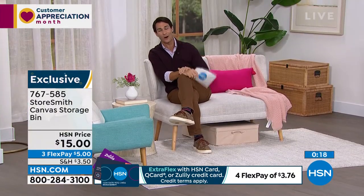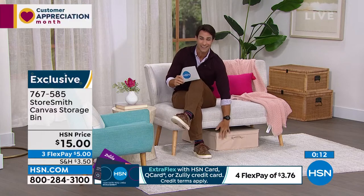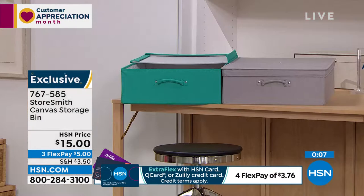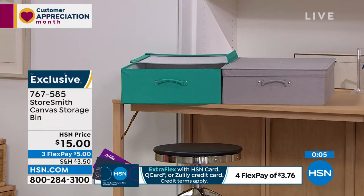We already have a lot of people on the phone picking this up at the great price of fifteen dollars. Your color options are tan, teal, and gray. The gray is the most popular this morning — less than a thousand in gray. Fifteen dollars, only a five-dollar flexible payment.